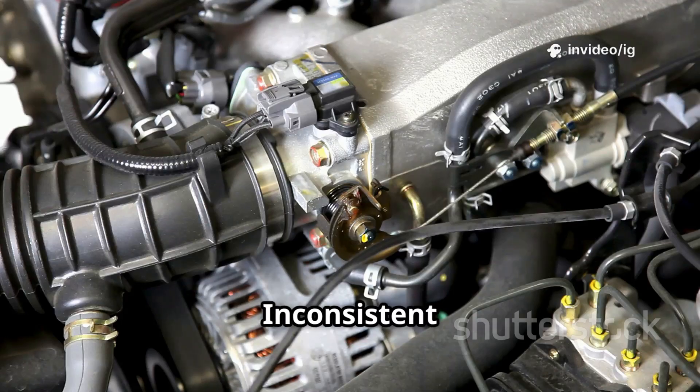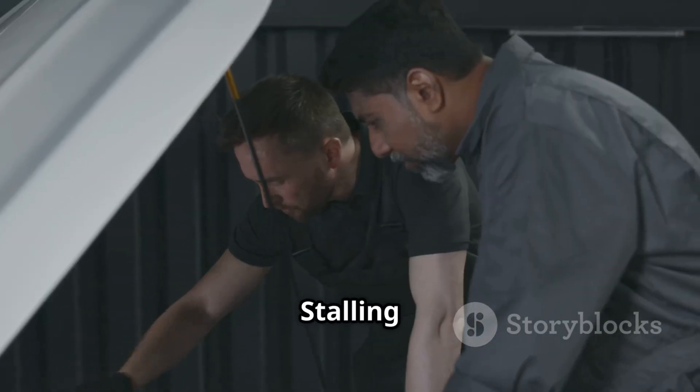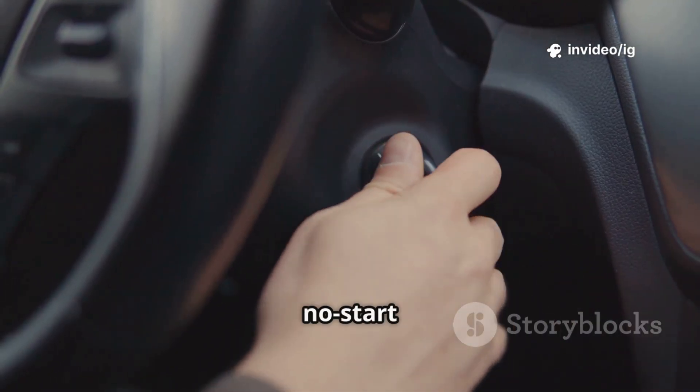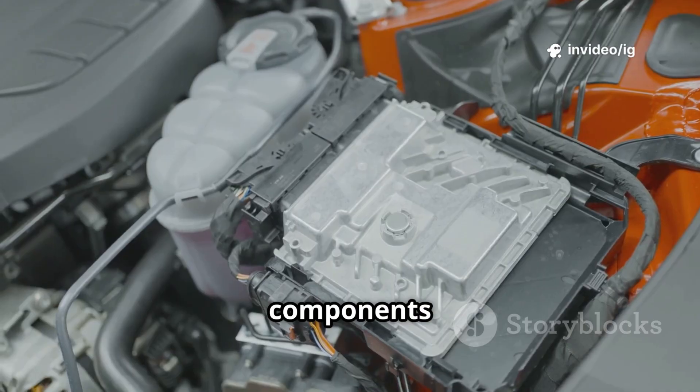Common symptoms of P0643 include: check engine light on, inconsistent throttle response, engine running too rich or too lean, stalling or rough idling, unstable RPMs, and difficulty starting or a no-start condition. If you notice any of these symptoms, let's locate the key components responsible for the P0643 error.